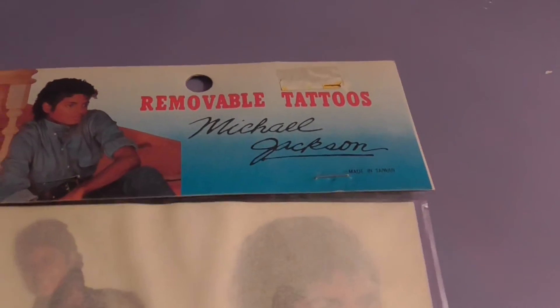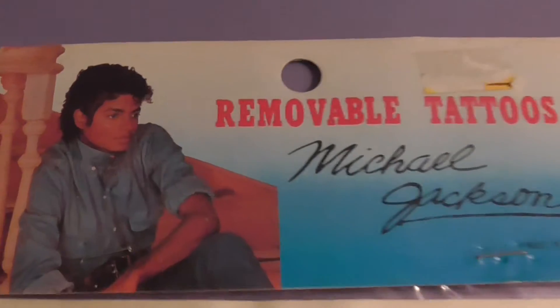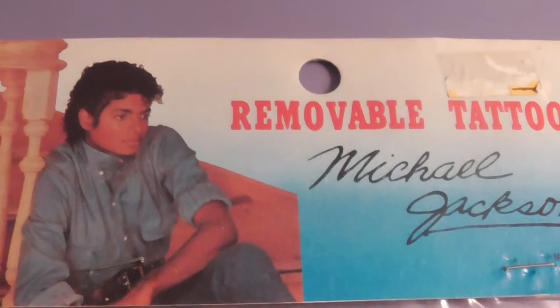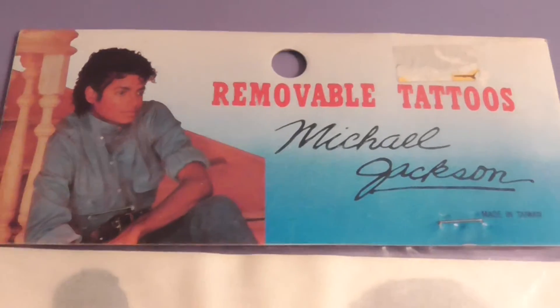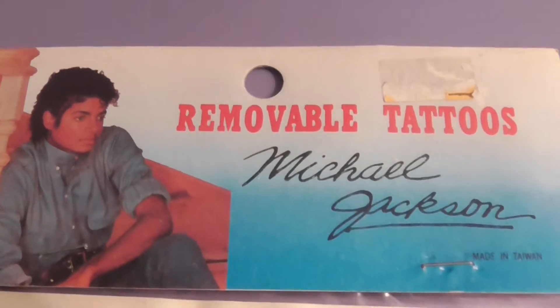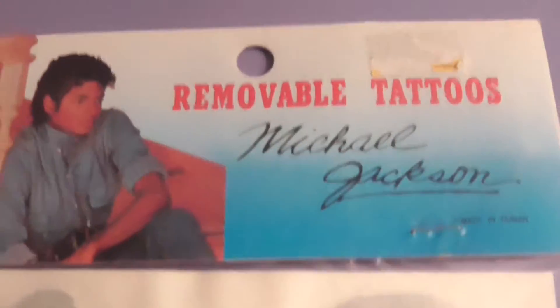This set that I'm showing you right here is new in the package — I've never taken these out. I'm hoping you'll be able to see through the plastic, and if not, I have an open one over here. I think this is pretty rare; I haven't really seen these online. I got these in the early to mid 90s, so I've had them about 20 years.